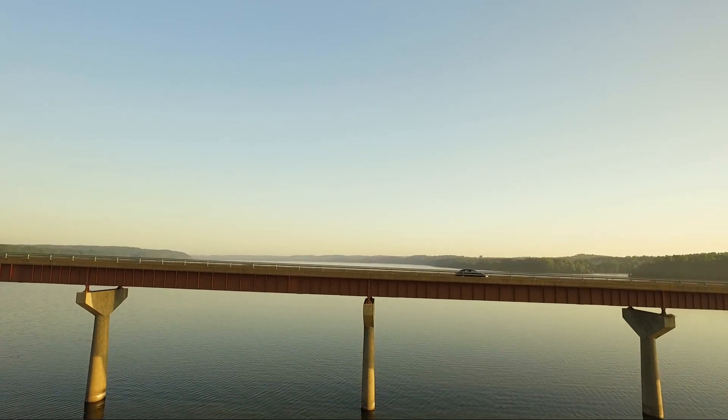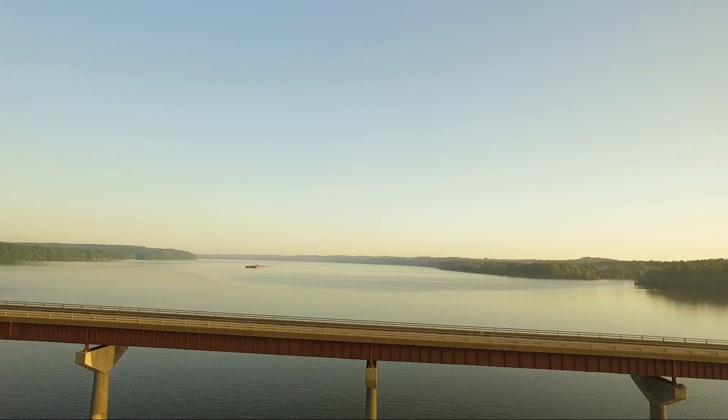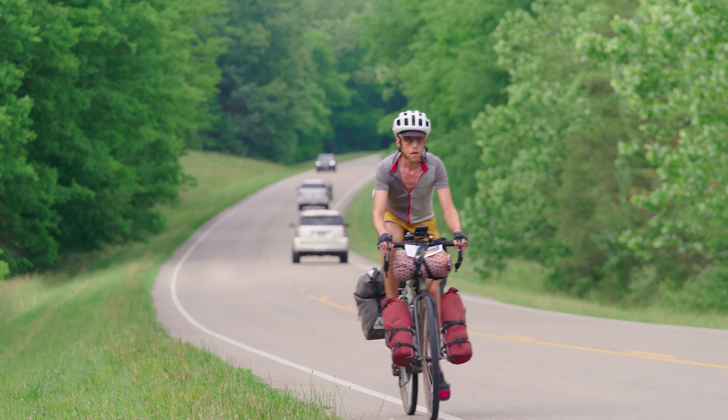An aerial view shows a car crossing a bridge over a large body of water, and a bicyclist pedals briskly along the Natchez Trace. The Parkway is a recreation route for non-commercial vehicles and bicycles through a national park with a speed limit of up to 50 miles per hour. Please be respectful of others on the road.